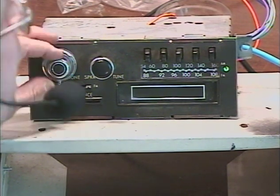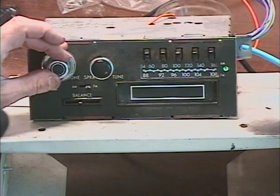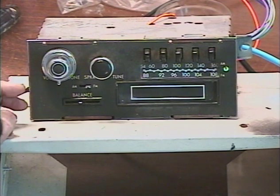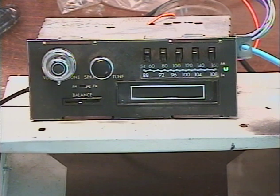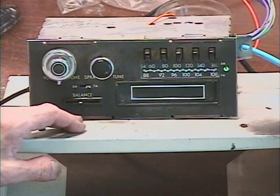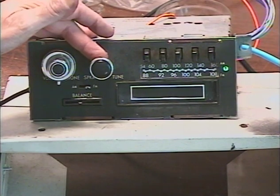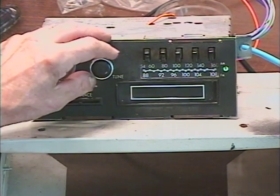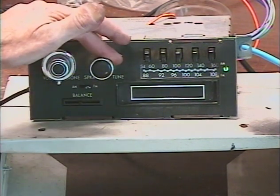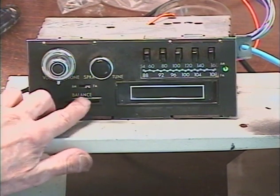Next we're going to demonstrate the virtual balance and fader function. This radio originally had a front/rear fader and a left/right balance control, but both types are prone to early failure. Faders are wire-wound, and every time you turn one it puts a little nick in the wire — eventually it breaks through and the control is no good anymore. That's the case with probably half of all faders still in existence.